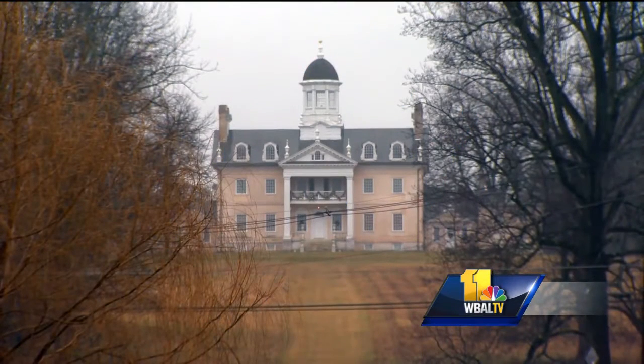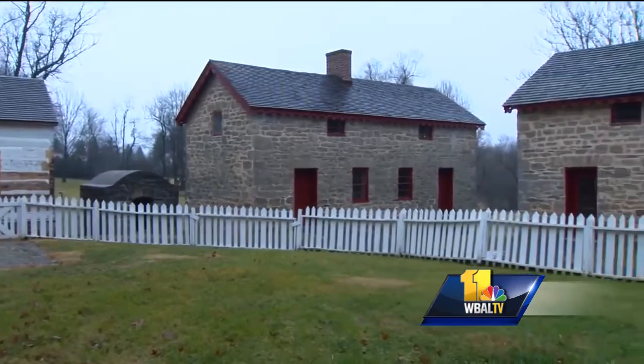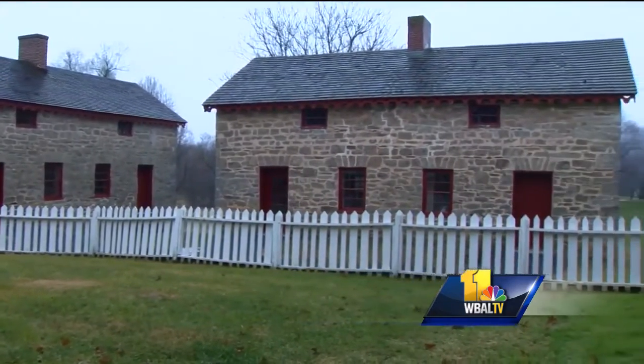The Hampton Mansion, owned for 165 years by the Ridgely family, is preserved as a piece of American history. On the property are two original stone slave quarters. Ranger Anazi Semfo says they survived because they are well built.